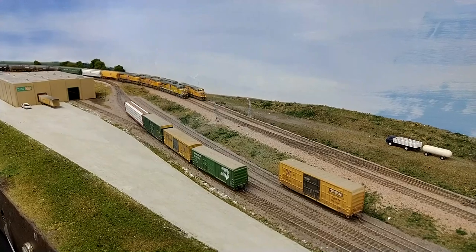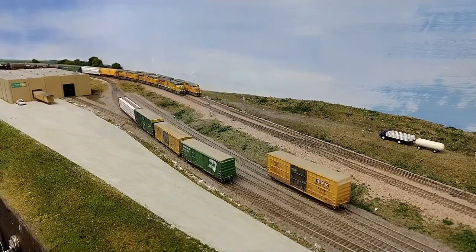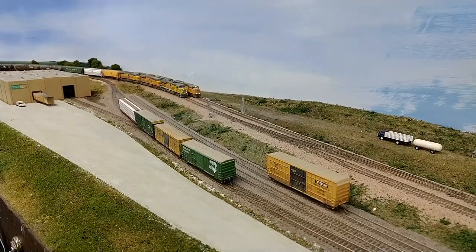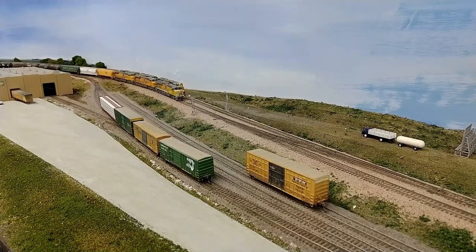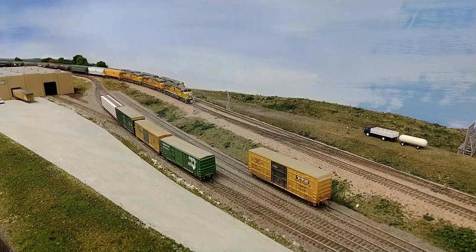The first thing we're going to do is set the crossover and we'll have the manifest train be the first one to be able to depart — in this case, eastbound.